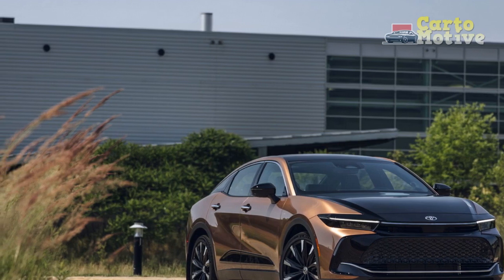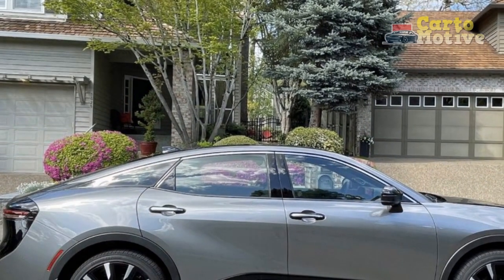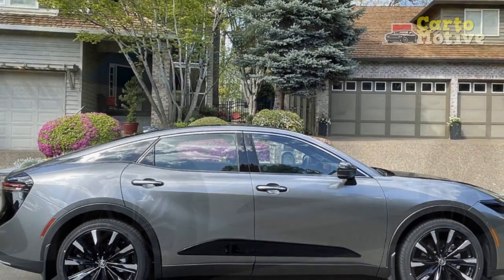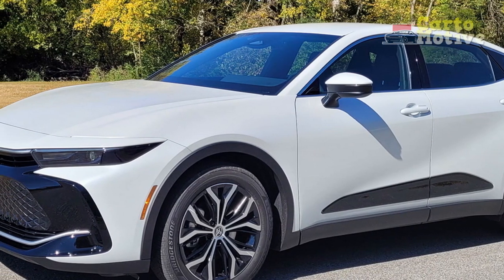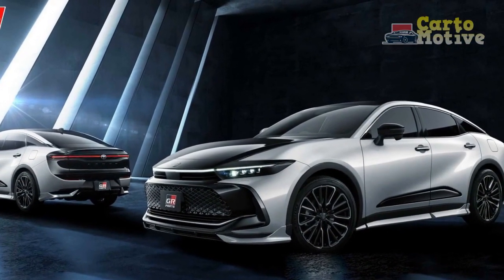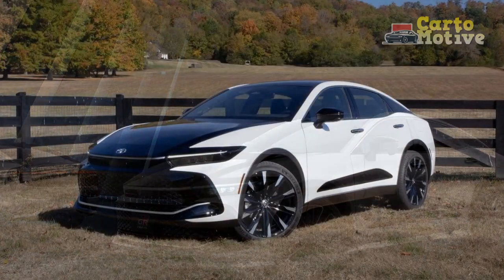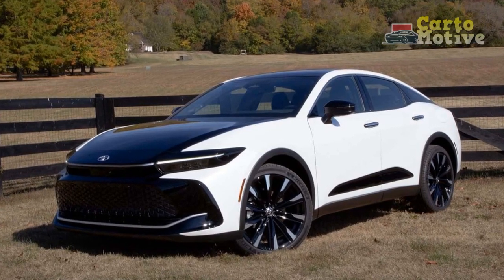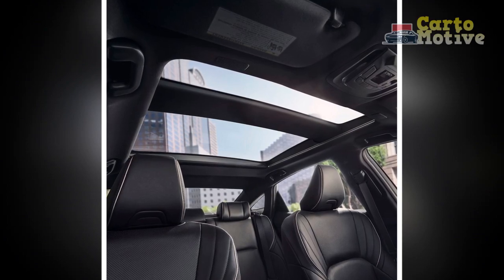Pros. 1. Elegant Design — The 2023 Toyota Crown boasts a sophisticated and timeless design that exudes prestige and luxury. The exterior's clean lines, graceful proportions, and attention to detail contribute to its commanding presence on the road. 2. Advanced Technology — The Crown is equipped with cutting-edge technology, including a user-friendly infotainment system, driver assistance features, and connectivity options. The integration of these technologies enhances convenience, safety, and the overall driving experience.